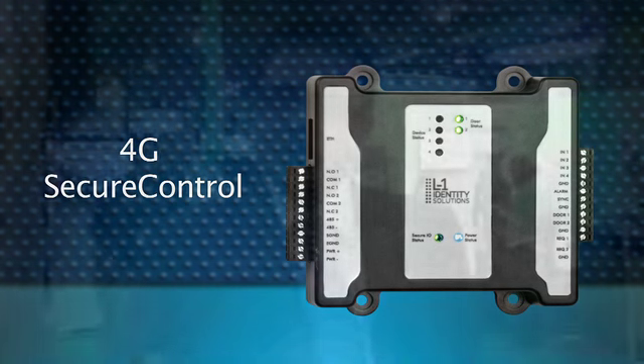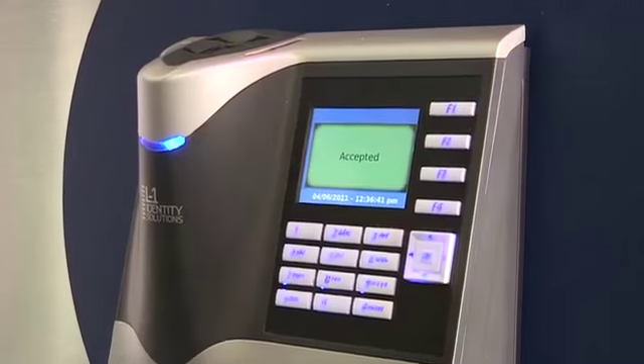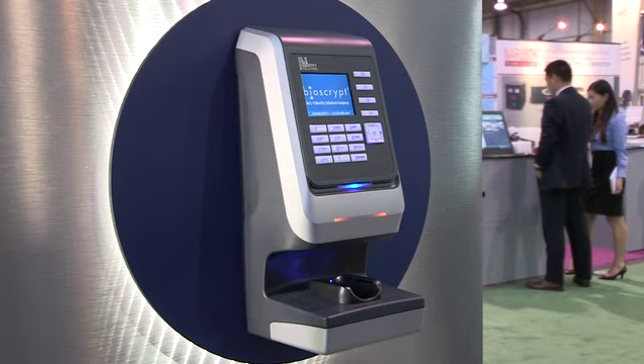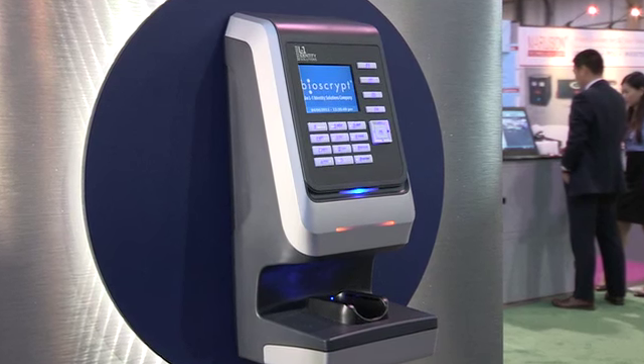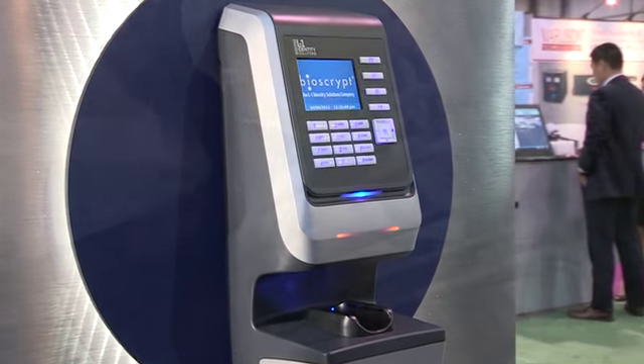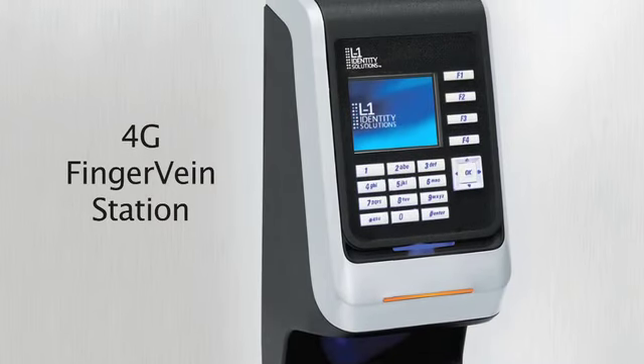The enterprise access division of L1 Identity Solutions is the only company that offers three different biometric modalities for physical access control. We definitely have a wide variety of fingerprint products. We also have a product that uses the finger vein pattern — it's a module from Hitachi. If you're working in the construction industry where your fingerprints are wiped out, it will use the unique vein pattern that you have in your finger.